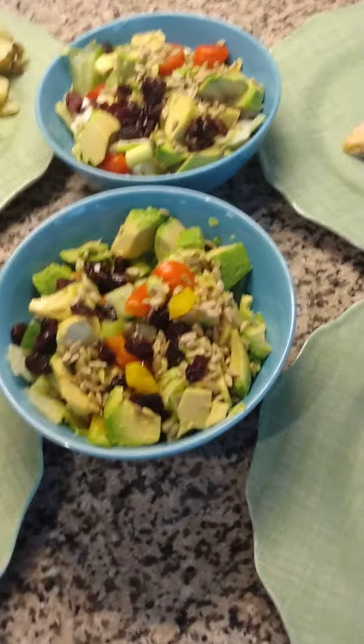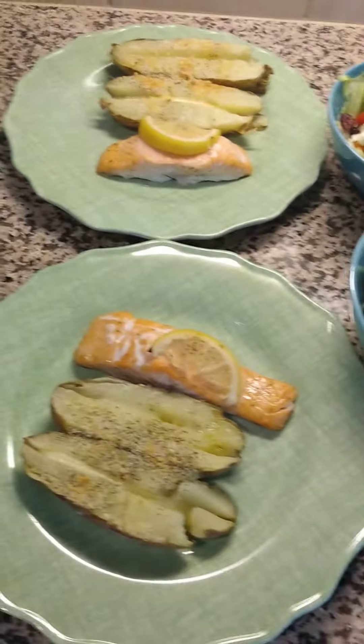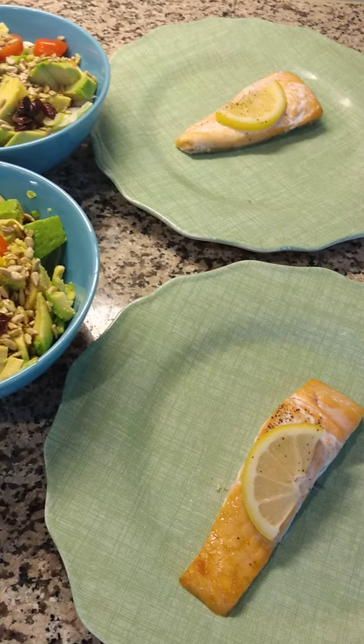I hope you enjoy this little meal prep and I hope you come back and see my next meal prep. I try to do one every night — I mightn't get them posted every night but I try. So have a great night, bye-bye.